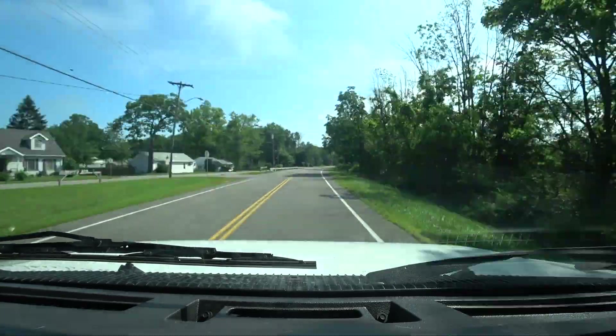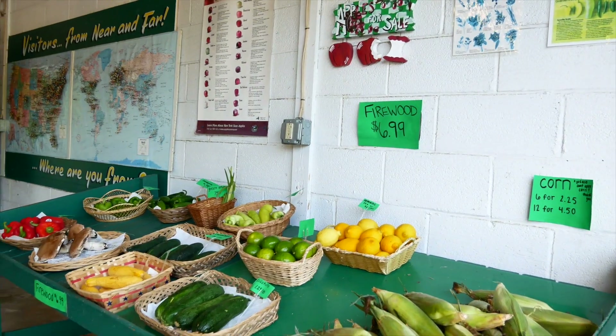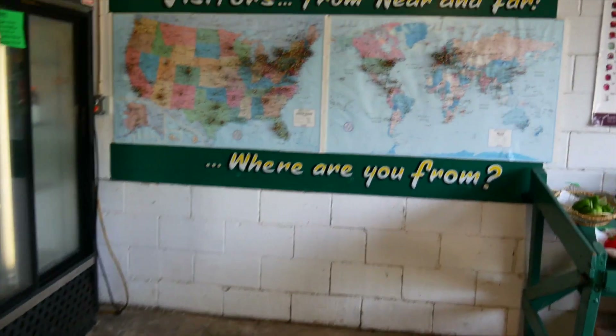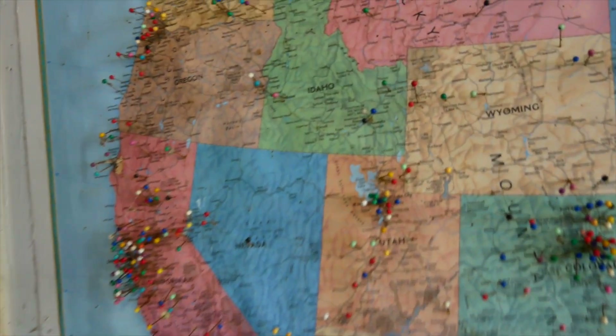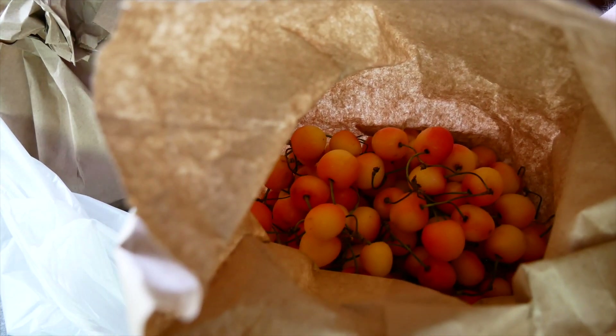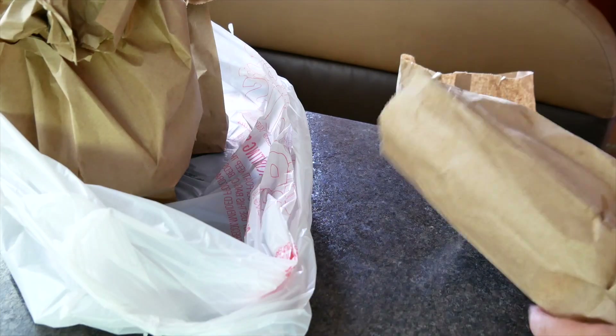After leaving Fort Niagara, I spotted a cute little farmer's market off the side of the road. Look at these cherries — these are called white cherries, they're grown locally. There's also a sack of potatoes and blueberries.